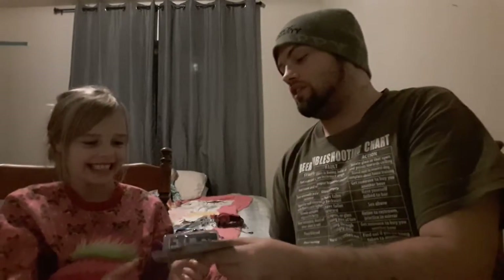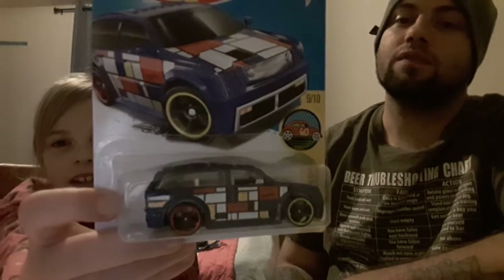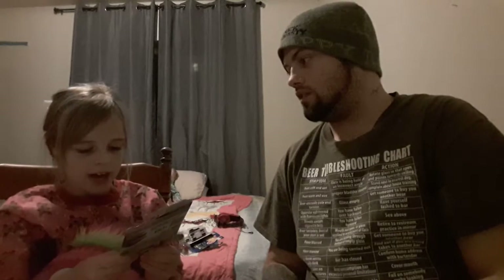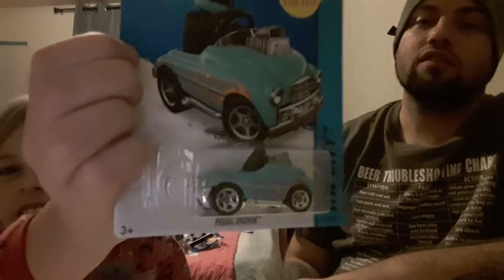So the first one is Boombox. I have a whole bunch of Boomboxes now. It looks black on the screen but it's actually purple. That's nice. This one is Pedal Driver. I have a whole bunch of these now. Pretty excited about that.